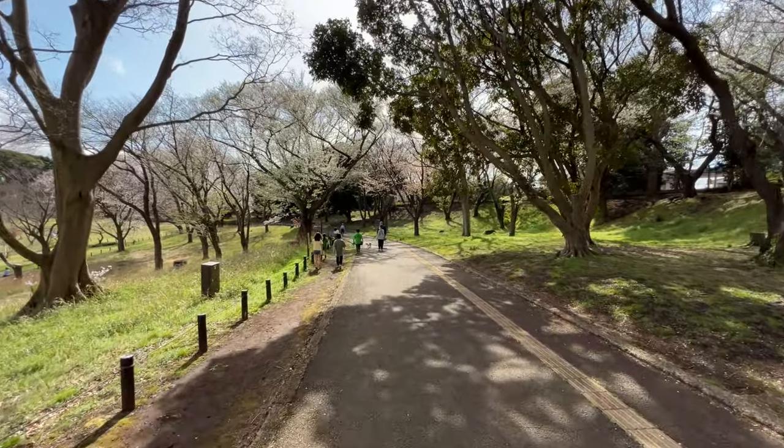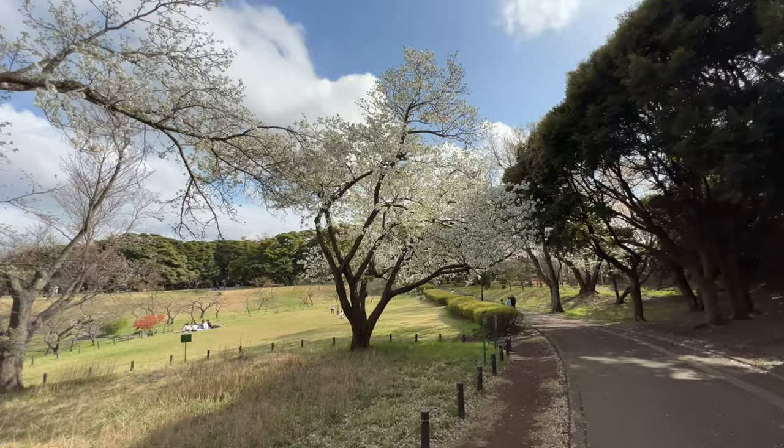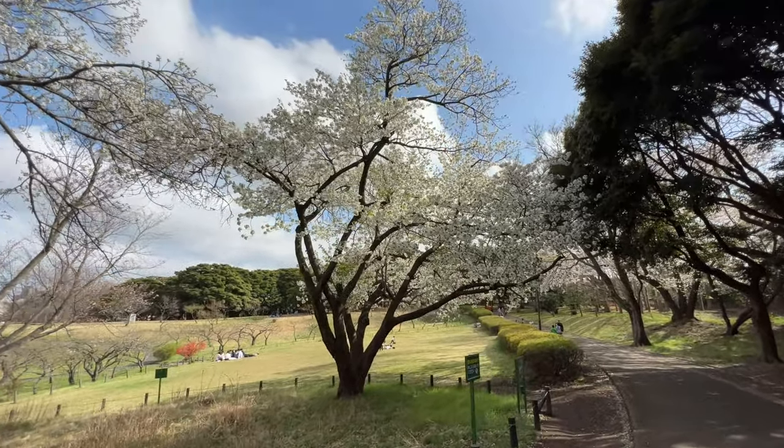The trail we're walking on is a popular course for runners. One time around this track is 1.3 kilometers, so four times around will get you just over 5k.